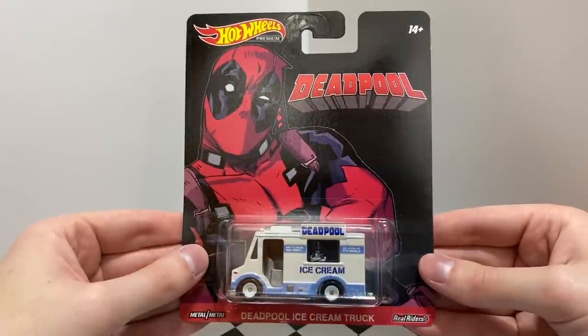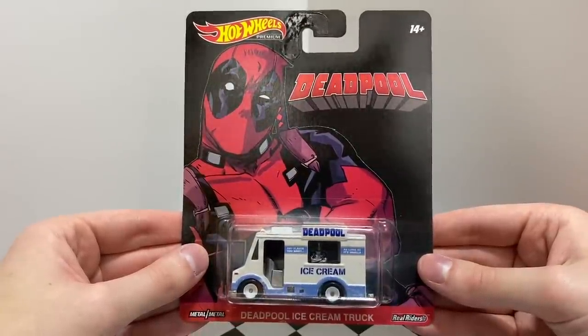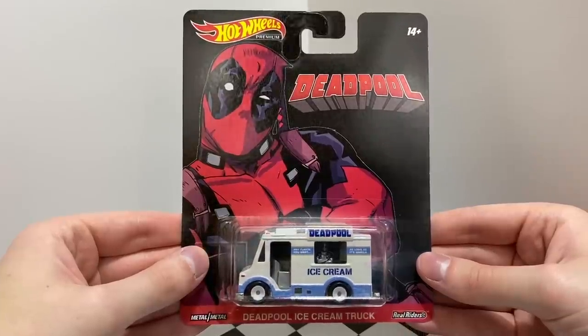Riding on a set of white deep dish reel rider's wheels, this is the latest edition of Deadpool's chimichanga truck, the Deadpool Ice Cream Truck.